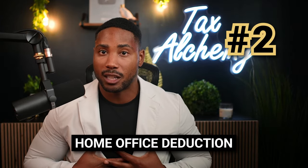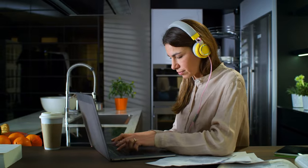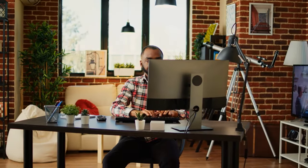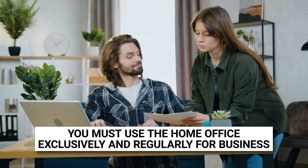Number two is the home office deduction. Ever since the pandemic started, more people than ever have been working from home — currently 41% of the workforce is working from home at least some of the time. If you work from home, you might be eligible for the home office deduction, which allows you to deduct certain expenses associated with using a space strictly used for business in your home. The home office deduction is generally not available to employees, so you need to own a business. You must also use the home office exclusively and regularly for business. This deduction is commonly worth $1,500 using the simplified method, or even more depending on the size of your home office if you choose the regular method.